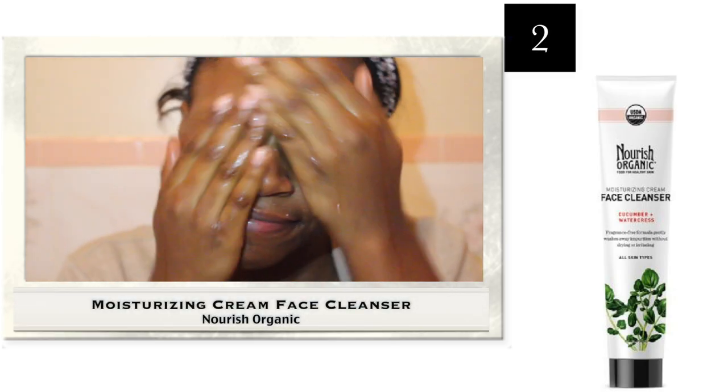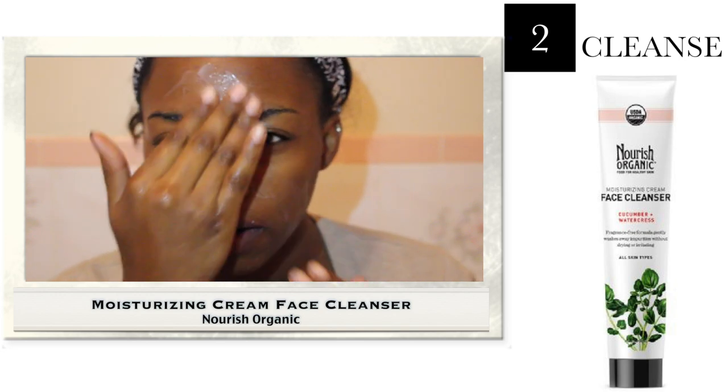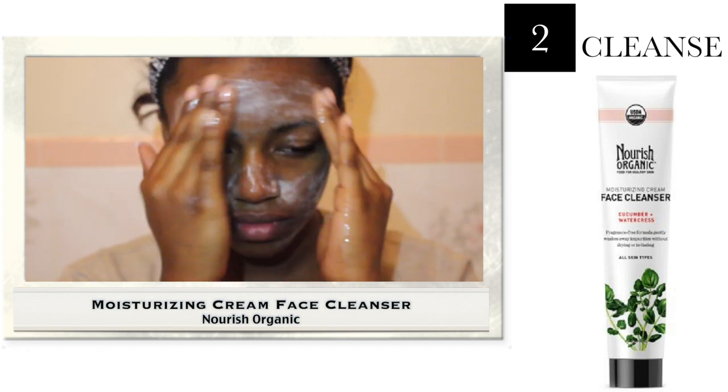The next step is my cleanser — I'm using Nourish Organics Moisturizing Q Face Cleanser. I got this in an Ipsy bag and I really like it. It makes the face really, really soft and it's not drying at all.